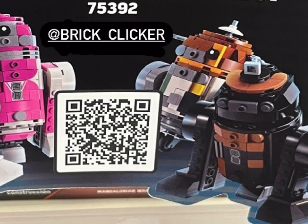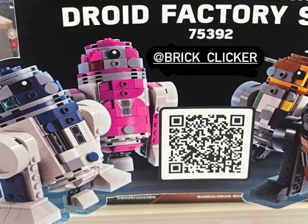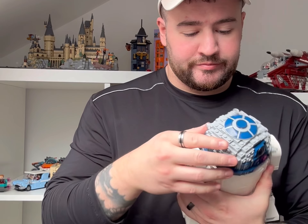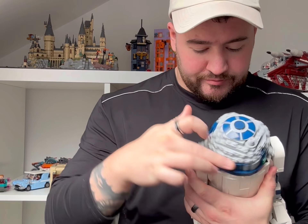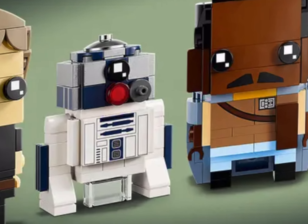R2-D2 and Chopper will be accompanied by R2-KT and R2-K5. With the set at just under 1,200 pieces, each droid will be about 300 pieces and they'll scale just slightly bigger than you would see in a Brickheadz.